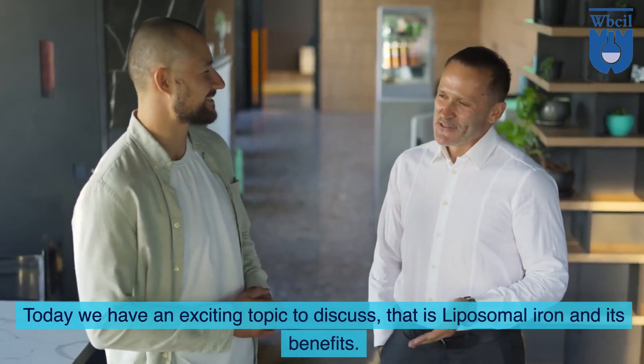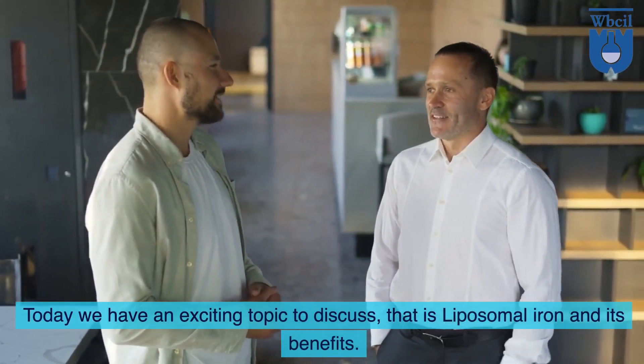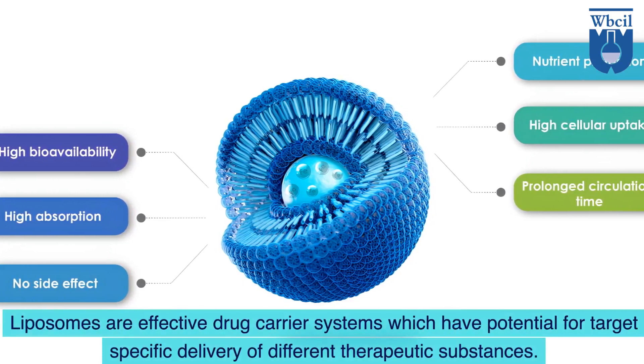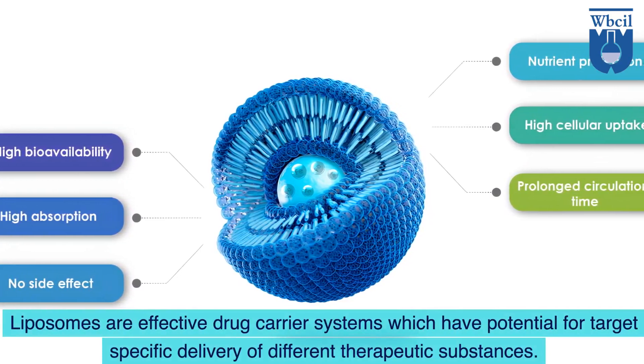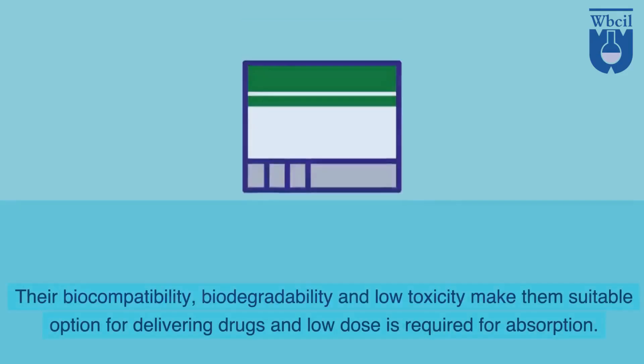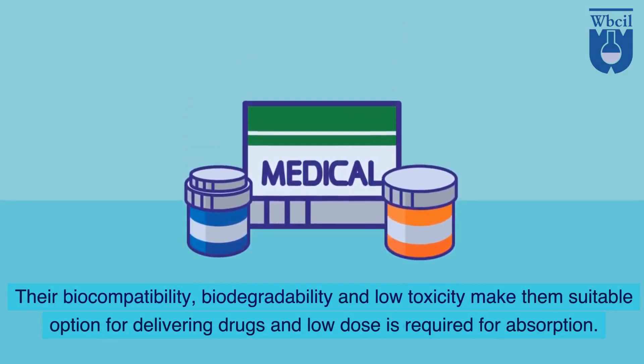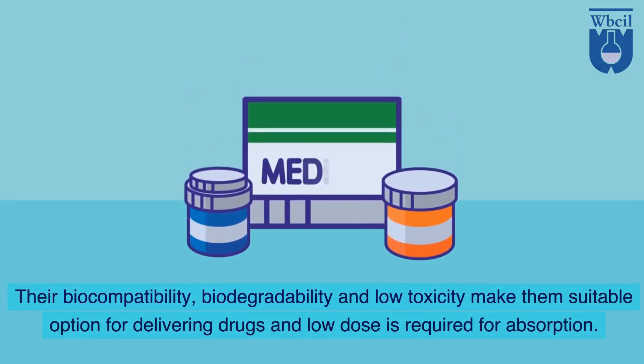Today we have an exciting topic to discuss, that is liposomal iron and its benefits. Liposomes are effective drug carrier systems which have potential for target-specific delivery of different therapeutic substances. Their biocompatibility, biodegradability and low toxicity make them a suitable option for delivering drugs at low doses required for absorption.